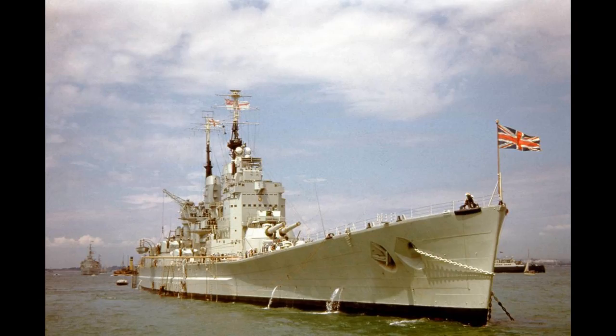HMS Vanguard was the last battleship of the Royal Navy, and indeed the last battleship ever constructed — well, at least so far. There is therefore quite a lot to say about it, so we'll have a five-minute guide here, and then an extended look at the ship releasing separately later today.